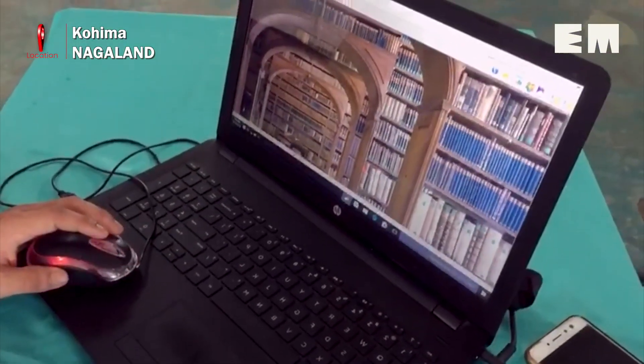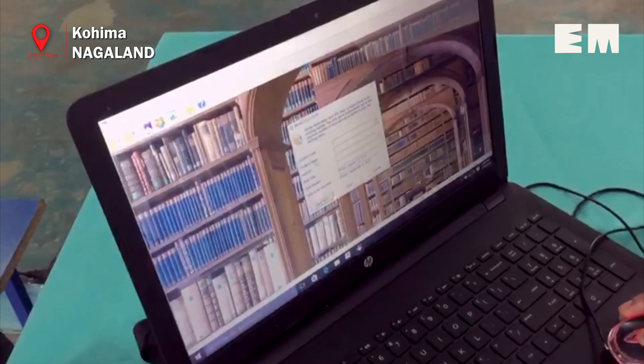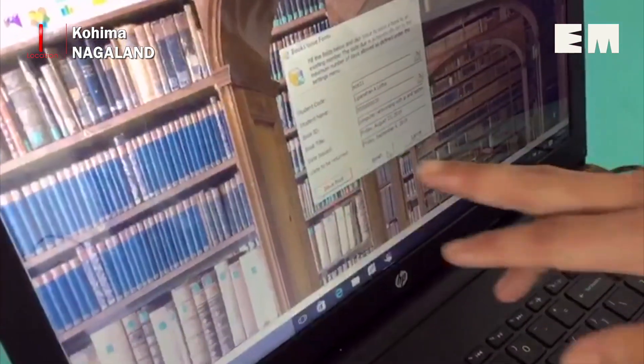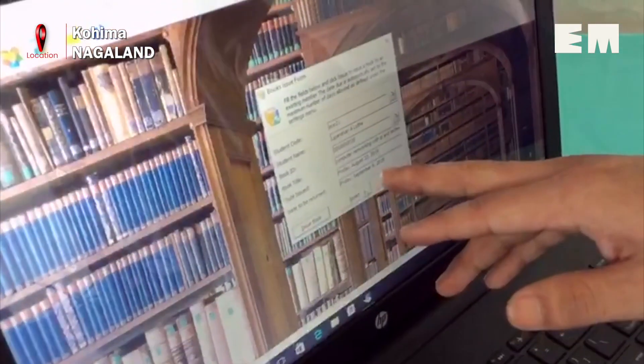Students also presented a library management system in order to record library activities. It took them five months to build the zero-budget software due to electricity problems in the area.